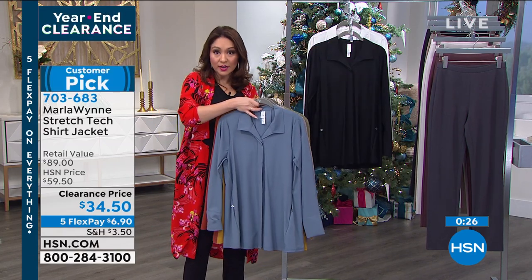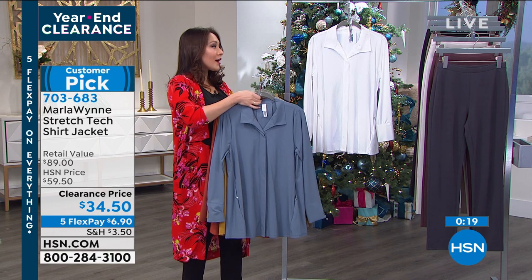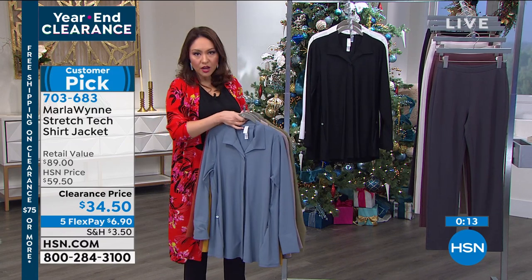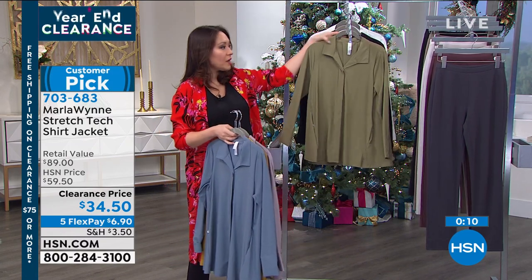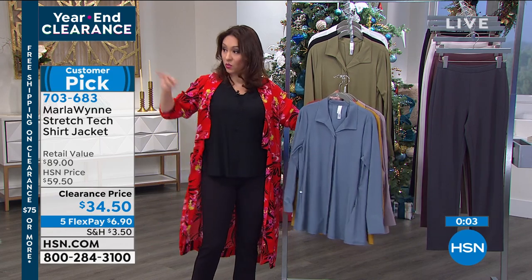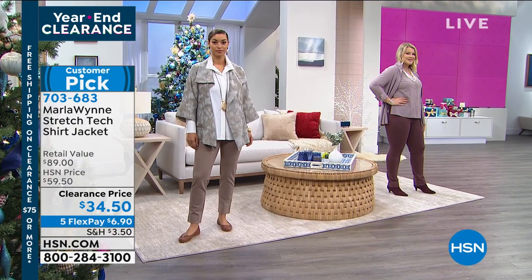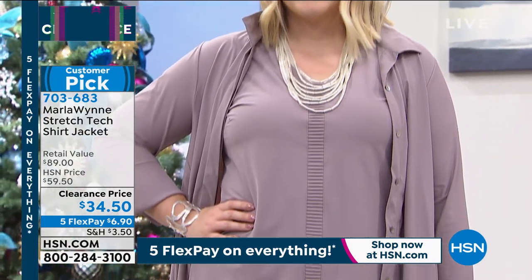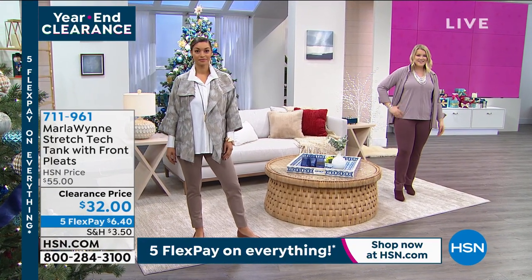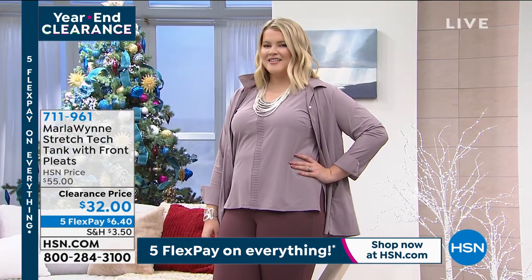We're very busy on the phone right now with clearance. HSN.com or the app are great ways to make a purchase today. This is extra small through 4X. And sometimes when you look at a shirt like this, you're thinking dry clean only — but no, it's machine wash. I'm just throwing this in the wash. If you love the way Amanda had it with the black tank I'm also wearing, I've got that tank on clearance as well so the colors will match back beautifully. The tank — it's got a front pleat that goes down the front, which is very elongating. $32 on that one, item number 711-961.